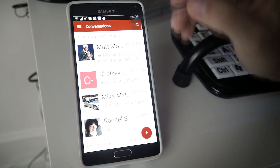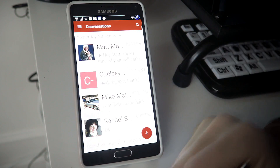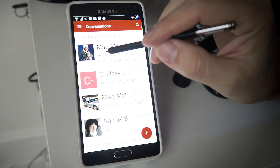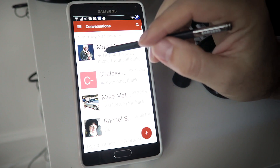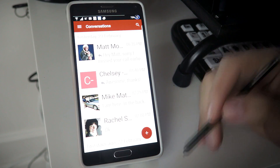You've got your conversation list here. These are all the people that you're talking to. And if you had a new text that was waiting to be viewed, you'd have a little red icon — one, two, or however many texts you had in that conversation — right in the bottom corner of the picture, letting you know that something was there waiting.